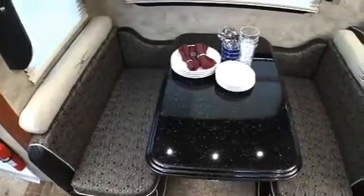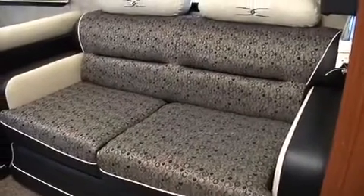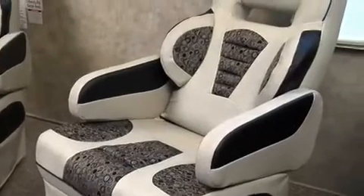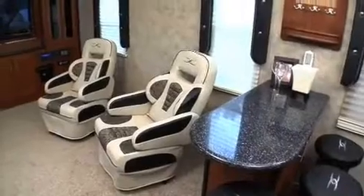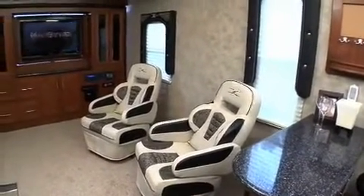We have a standard dinette with a molded table in our coach, along with a hide-a-bed sofa. But what I really like are the living room chairs — not only do they look really cool, but they're incredibly comfortable and add a lot of style to the living room. The living room feels so open; it must be because the ceilings are so high.